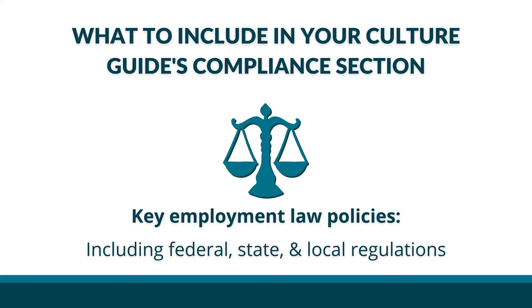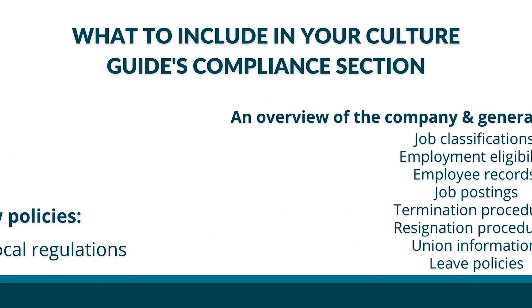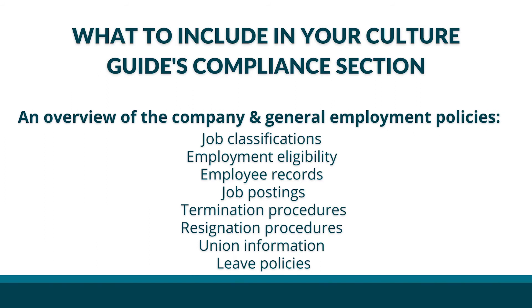In any comprehensive compliance section of a culture guide, teammates should be able to find the following details: key employment law policies, including federal, state, and local regulations; an overview of the company and general employment policies, such as job classifications, employment eligibility, employee records, job postings, termination procedures, resignation procedures, union information if applicable, and leave policies.